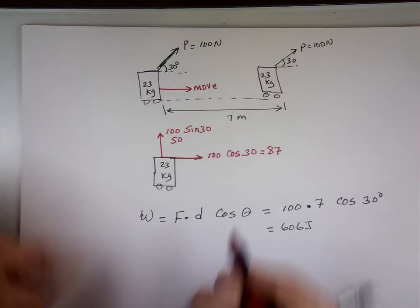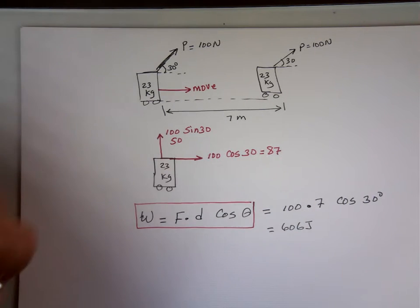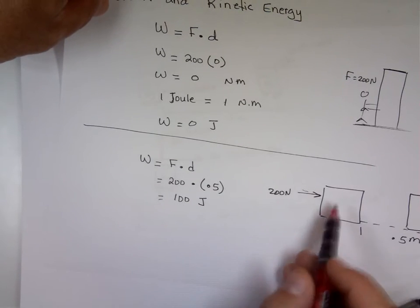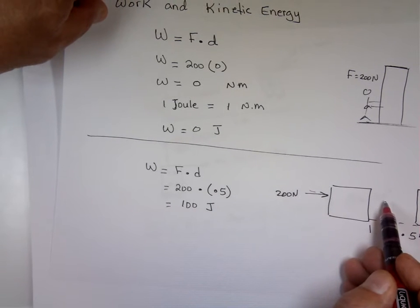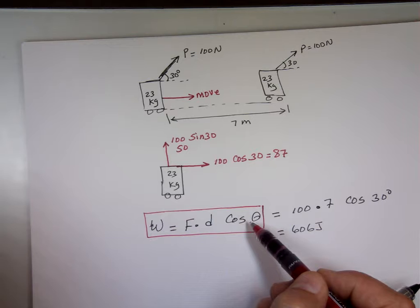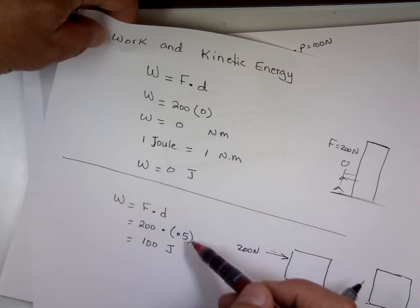You often see the equation W = Fd cosθ. Why didn't we use it in the wall and box examples? The angle between the force and the direction of motion was zero. Cosine of zero equals one, so you're just multiplying by one — that's why it doesn't appear explicitly.